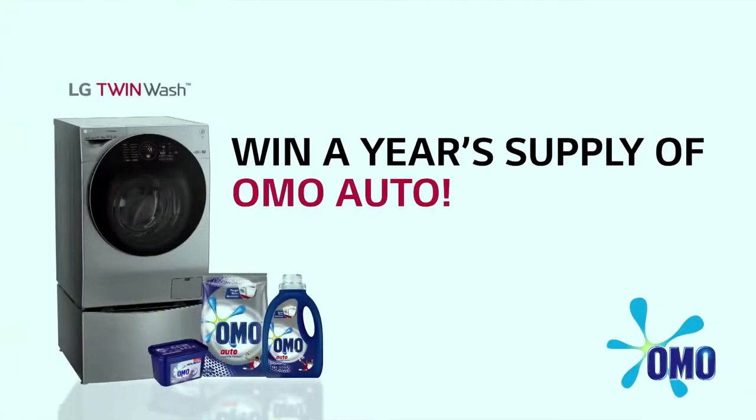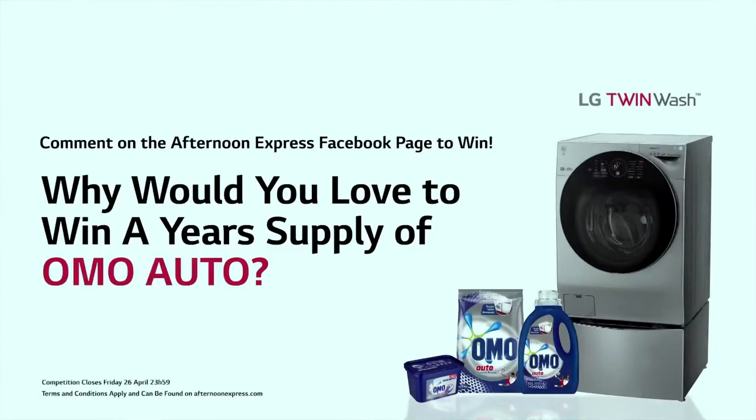We have an amazing giveaway for you. Simply tell us why you would love to win a year's supply of Omo Auto Wash and the prize could be yours. To stand a chance to win, head over to our Facebook page, share your answer on the LG post, and cross your fingers.